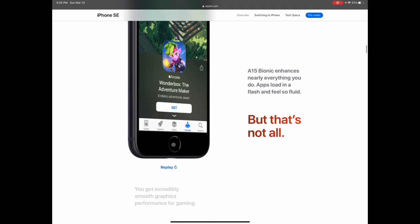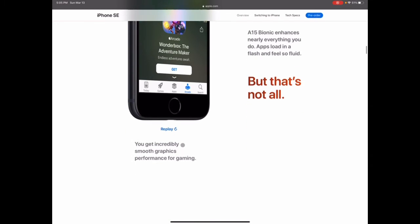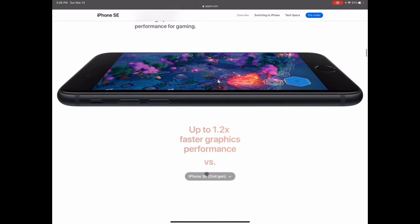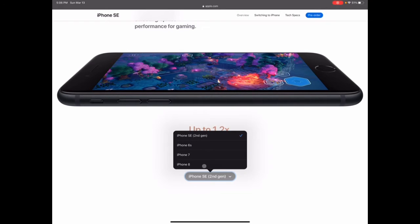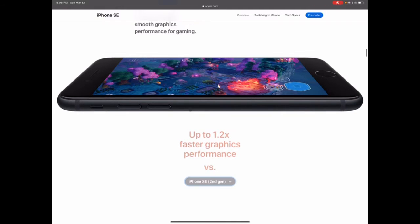Home buttons — I've missed those so much. They got rid of them at the iPhone X and I've been wanting one since. You get up to 1.2 times faster graphics performance versus the iPhone SE second generation. Comparing to older iPhones like the 6S, it's up to five times faster, so if you're coming from one of those phones this is going to be a good upgrade.